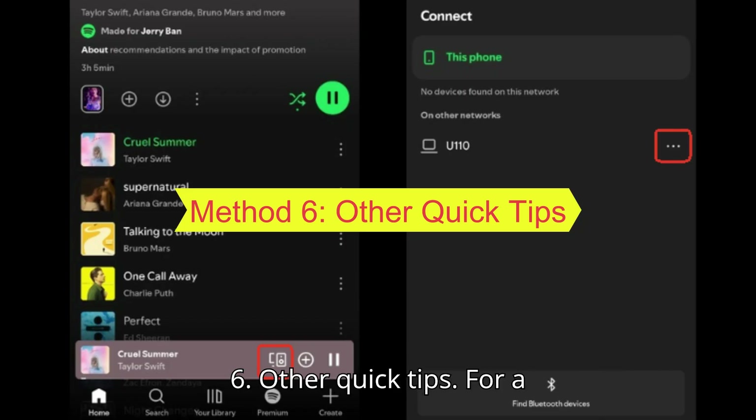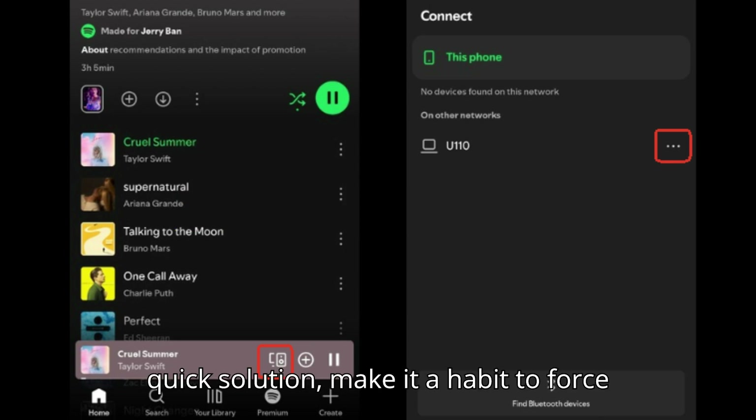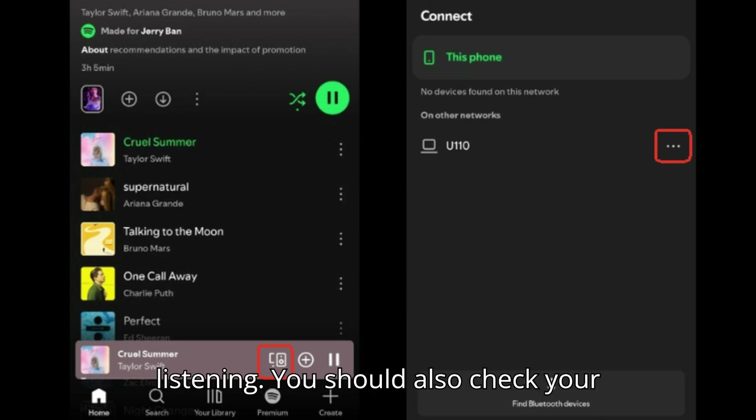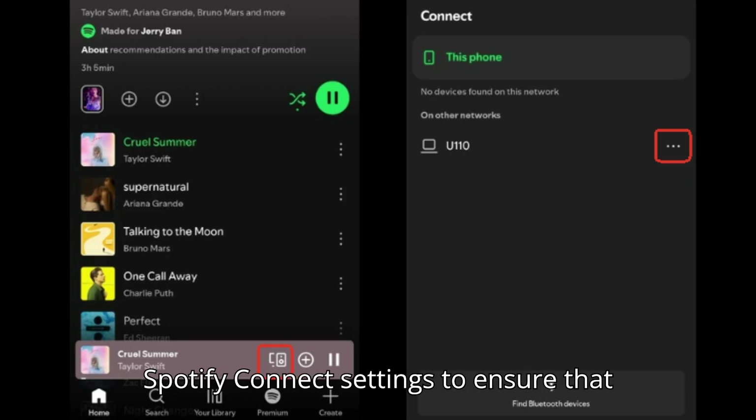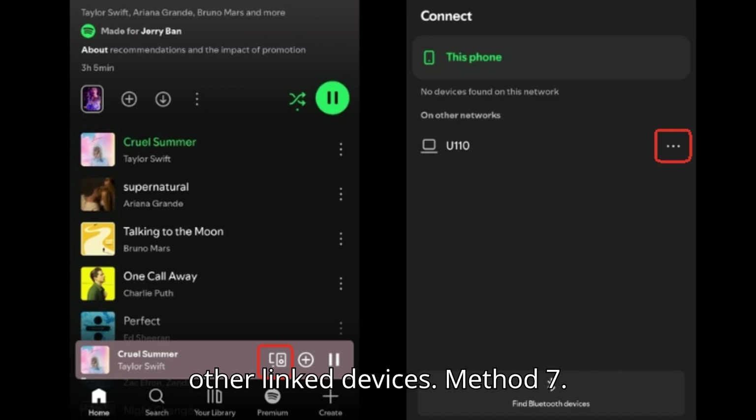Method 6: Other Quick Tips. For a quick solution, make it a habit to force-close the Spotify app when you're done listening. You should also check your Spotify Connect settings to ensure that playback doesn't automatically begin on other linked devices.